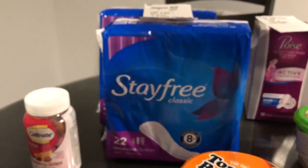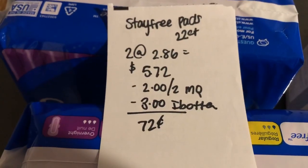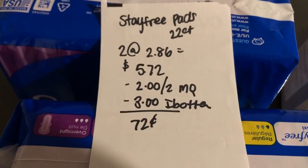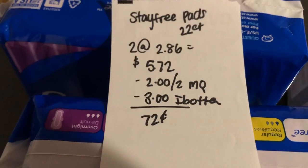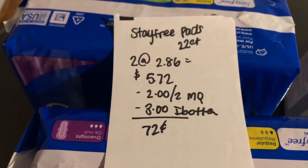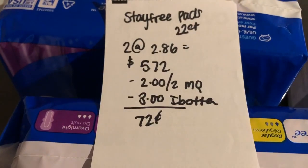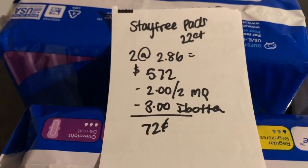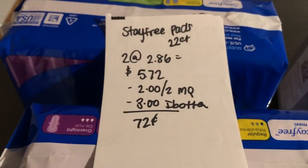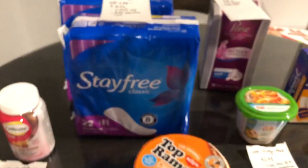The next deal is on the Stay Free pads. The 22 count package is $2.86, so two of them totals $5.72. There is a $2 off two manufacturer coupon also found in the 1/5 — I'll leave all the coupon information down below. The Ibotta app is giving back $1.50 on each one you buy, so two of them totals $3, making it 72 cents for both of them.